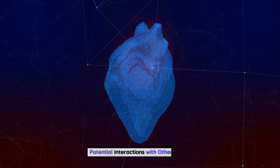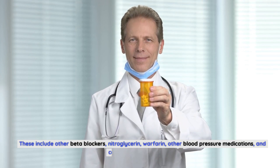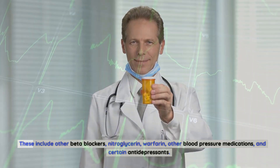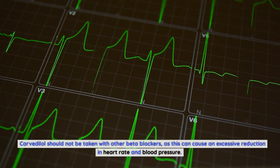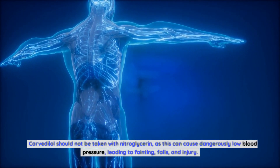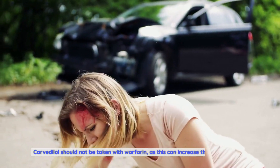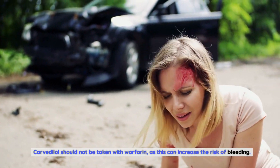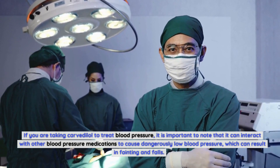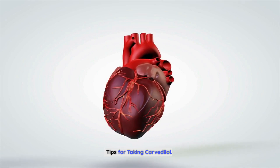Potential interactions with other drugs. There are many drugs that have the potential to interact with Carvedilol, including other beta blockers, nitroglycerin, warfarin, other blood pressure medications, and certain antidepressants. Carvedilol should not be taken with other beta blockers, as this can cause an excessive reduction in heart rate and blood pressure. It should not be taken with nitroglycerin, as this can cause dangerously low blood pressure leading to fainting, falls, and injury. It should not be taken with warfarin, as this increases the risk of bleeding. It can also interact with other blood pressure medications to cause dangerously low blood pressure resulting in fainting and falls.